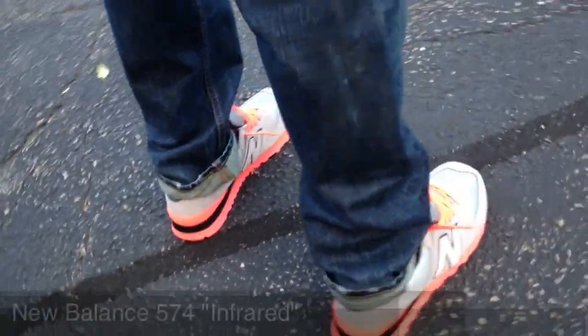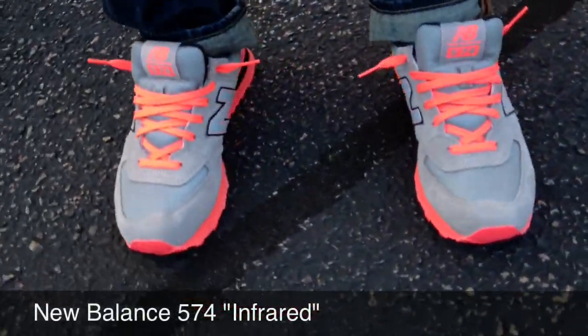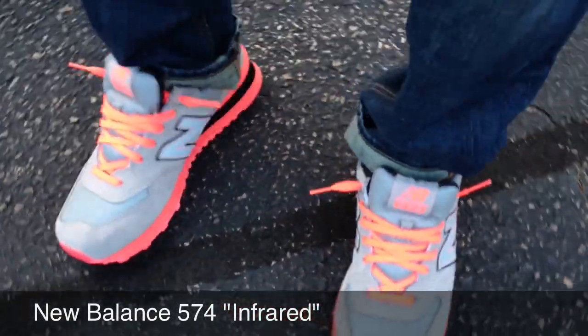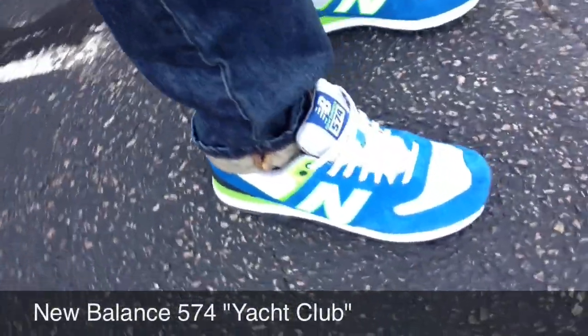Today is Tuesday and I have on the New Balance 574. I call them the infrareds — don't know what their real name is, but I love the way the infrared pops on these.